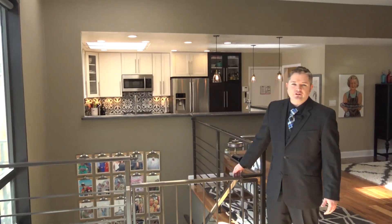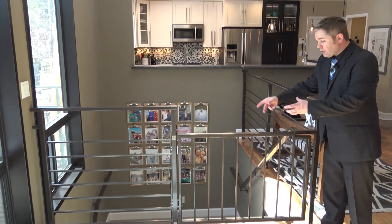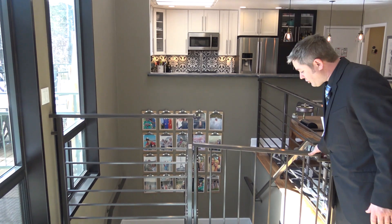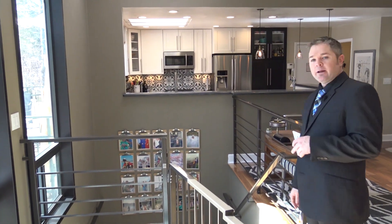Here we are at the staircase leading us downstairs. We have a security gate — not one of those standard baby gates, but an actual security gate that matches the rails of the staircase. Let's go downstairs.